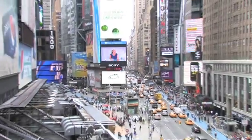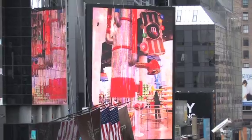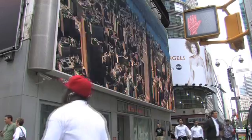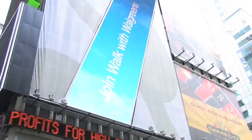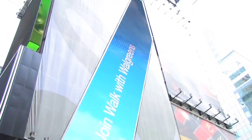Welcome to my showroom. We're in the middle of Times Square right now, the digital sign capital of the world. D3 has been responsible for about 70% of the LED displays here in Times Square since 2006.